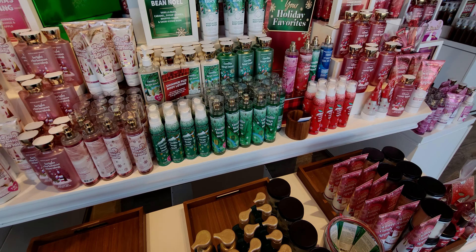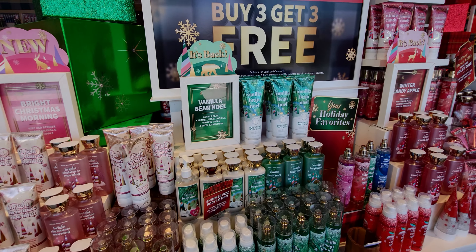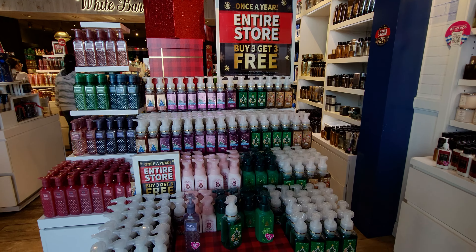It was super crowded in store today — a constant crowd of people because the sale is really good with the additional 20% off. That sweetens the deal so much. So buy three, get three free, once a year, entire store.